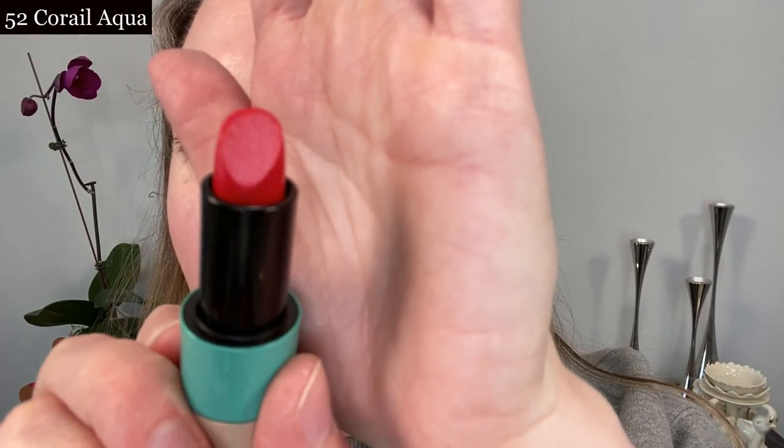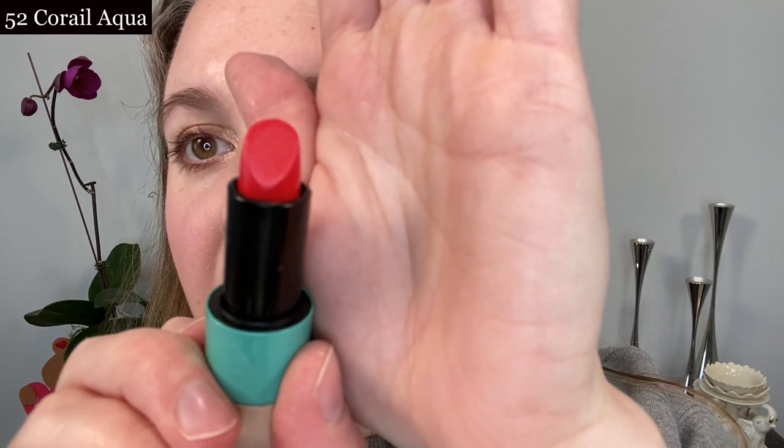There's Rose Oasis from a distance. And now here is number 52 Coral Aqua — just like with the other one, you can see the faintest bit of shimmer in the actual bullet. Here is Coral Aqua from a distance.